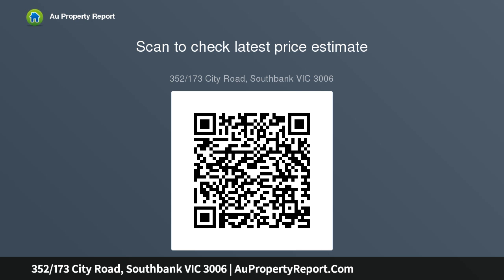Views extend to the city skyline, the Yarra River, and Albert Park Lake. Three large and light bedrooms, two with mirrored robes, and a main bedroom with ensuite.